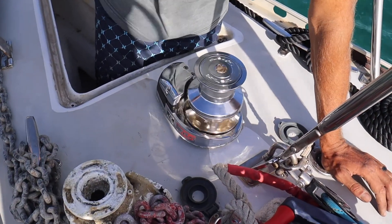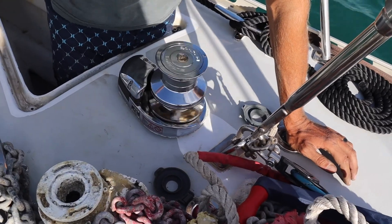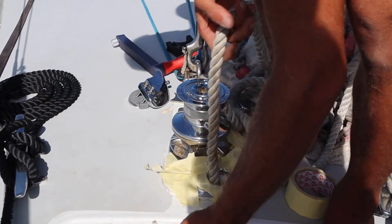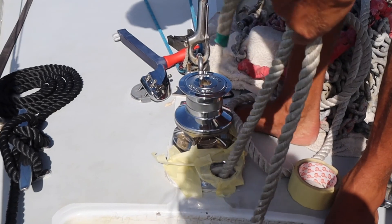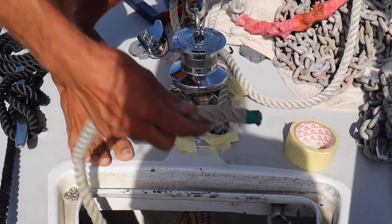Voila! The windlass works! The only thing left to do is thread the rope and chain back into the chain locker, and the windlass is ready to go.